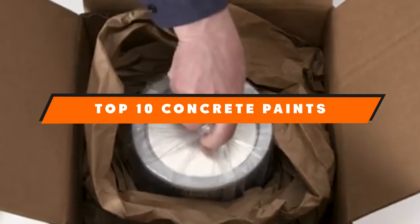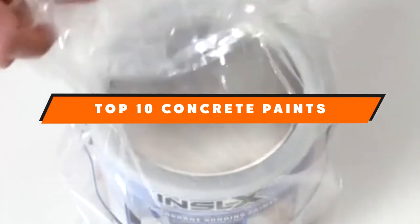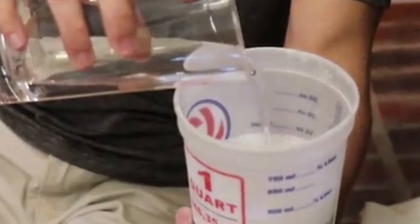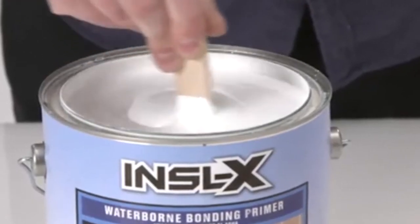If you're looking for the best concrete paints, here's a list you must see. We made this list based on our personal preference and sorted it based on features, prices, quality, durability, reputation of the manufacturers, and customer feedback. We've also included options for every type of customer, so let's get started.